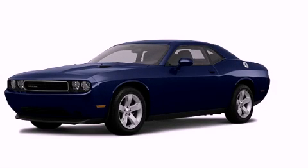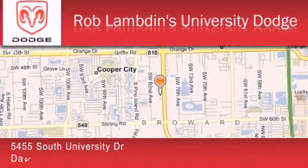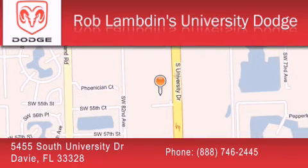Contact us today and schedule your opportunity to see this vehicle in person. Rob Lambden's University Dodge is located at 5455 South University Drive in Davie. Our goal is to exceed all of your expectations to ensure that you'll return for future visits.